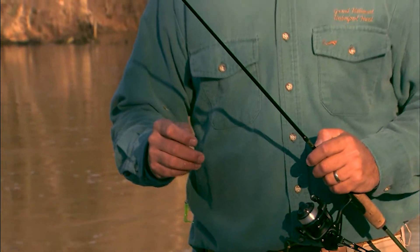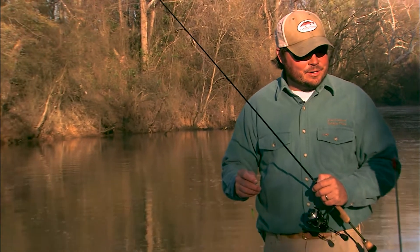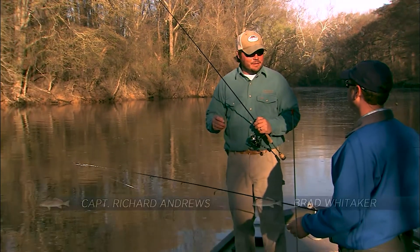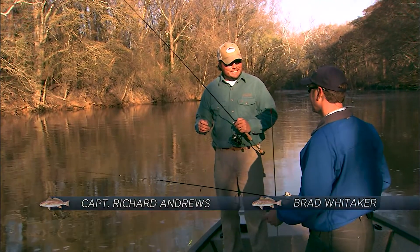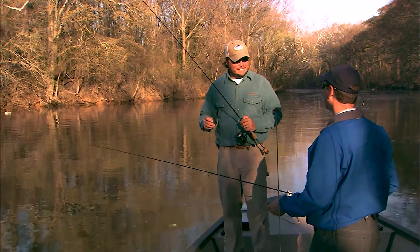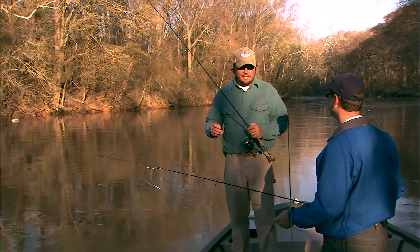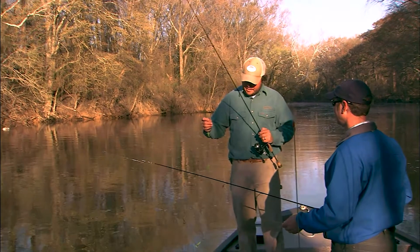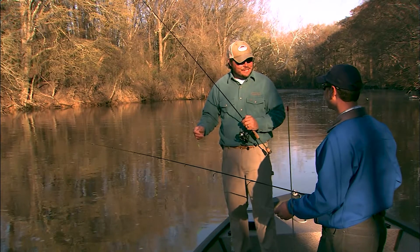Brad, I appreciate you joining me this morning here on the Tar River in Rocky Mount. We're gonna try to get a nice early start to catch some American or white shad here on the Tar River, and then head up midday to do a little welding and chase hickory. We're gonna cover two coastal North Carolina rivers on the same day. We've got our shad rigs and our ultralights and we're ready to go.